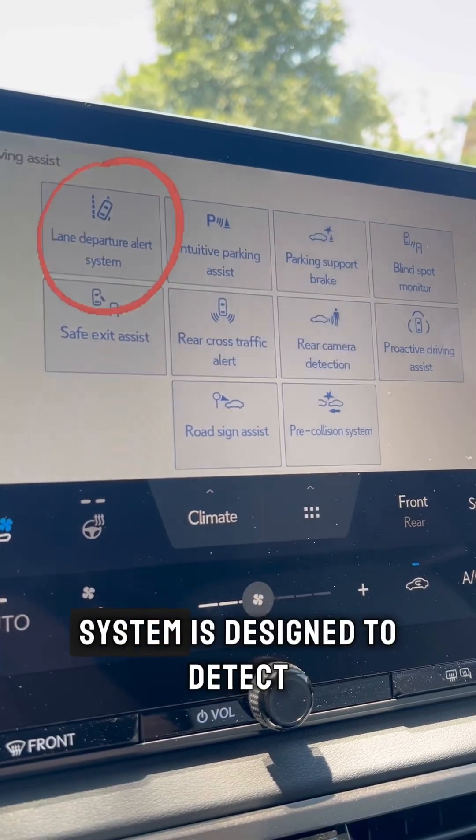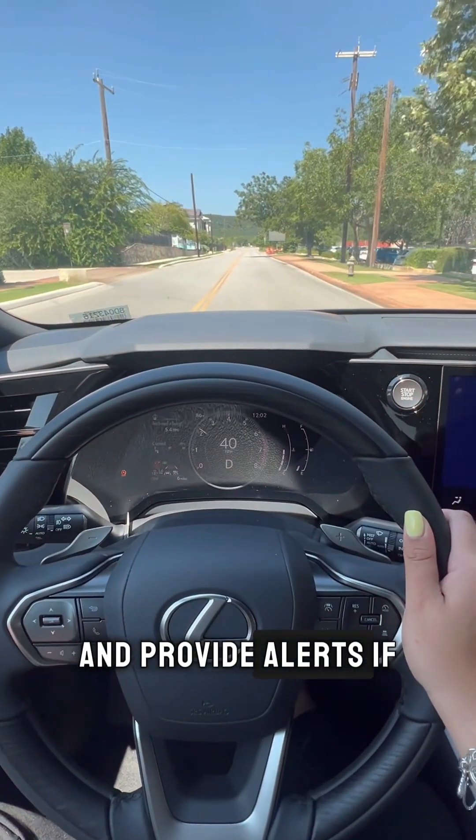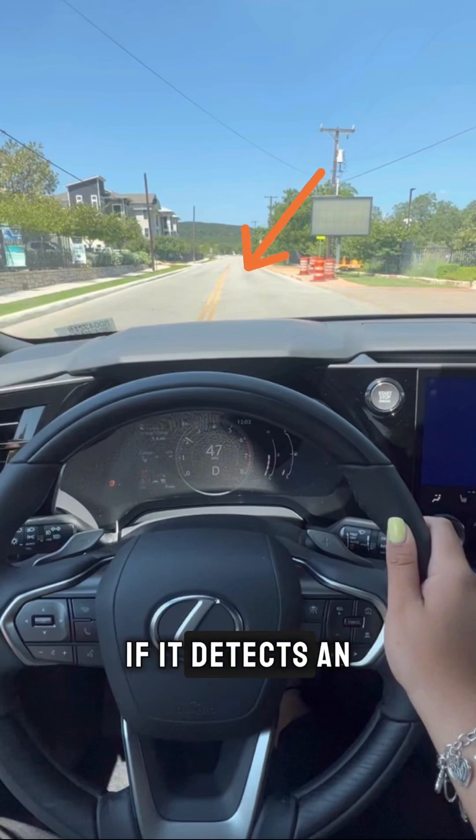The Lane Departure Alert System is designed to detect lane markings on the road and provide alerts if you unintentionally drift out of your lane. This feature can gently steer the vehicle back into its lane if it detects an unintended departure.